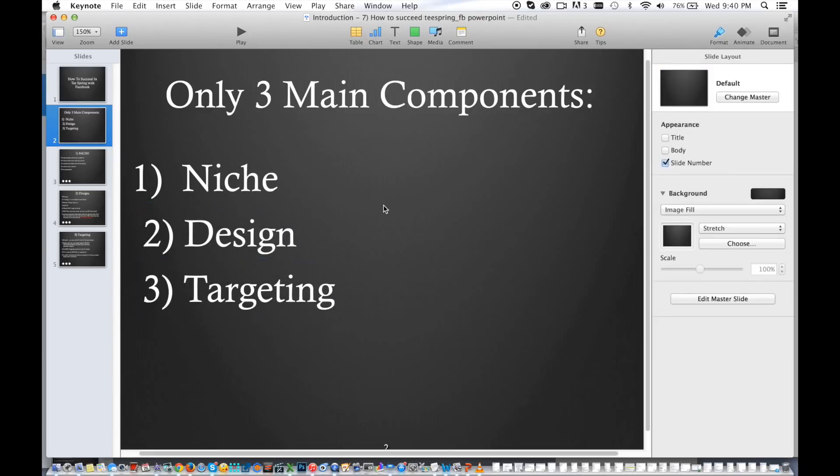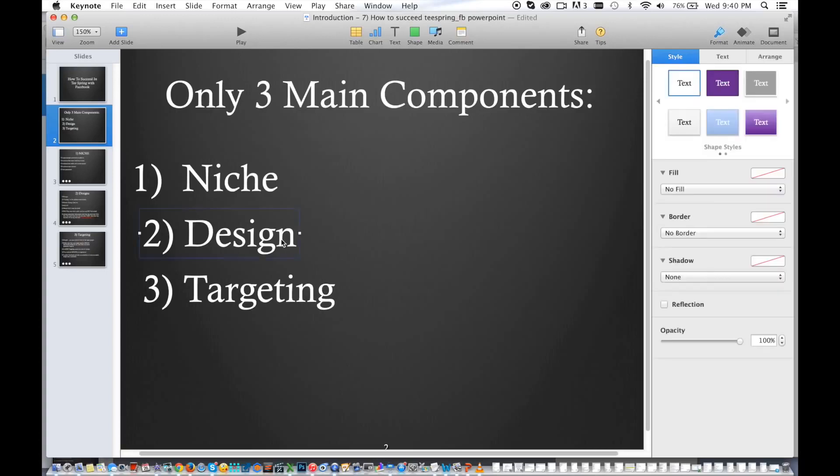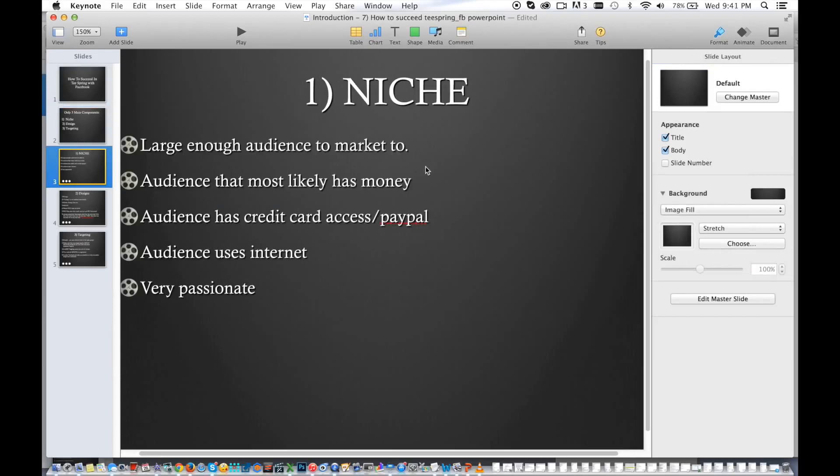Your niche just has to be big, it has to be passionate. The people have to really want to buy whatever it is. The niche has to have money — they have to have credit cards, they have to have PayPal, they have to be on the internet all the time. Your niche can't just be children because they don't really have credit cards, they don't have Facebook, they have to ask their parents for money. Your niche has to be big enough to the point where it's scalable, so you guys can show it to a lot more people. They have to have a lot of pride — that's the niche.